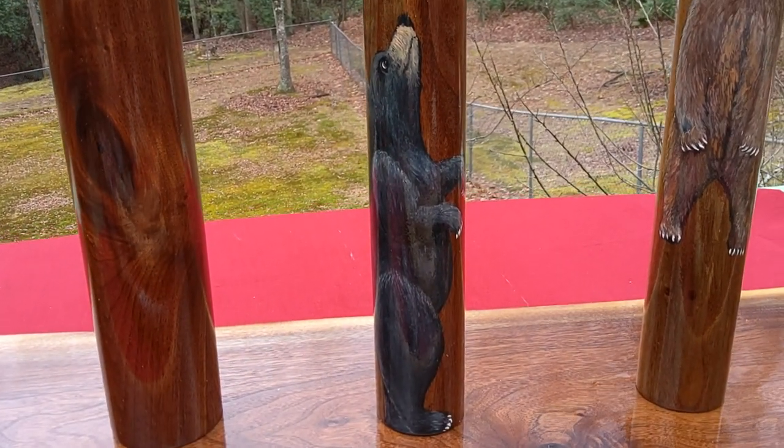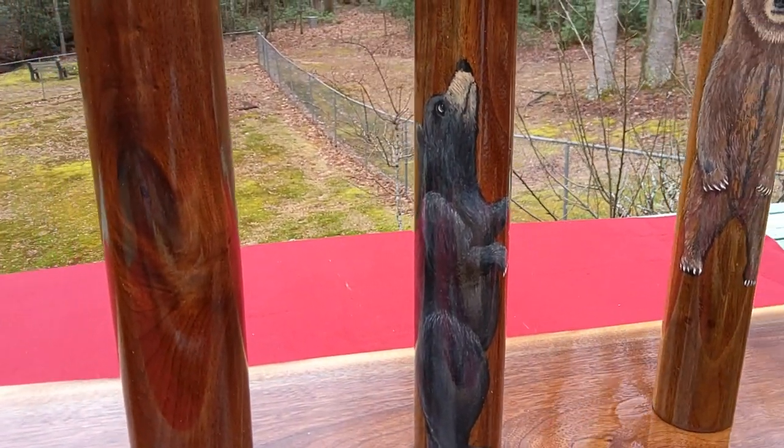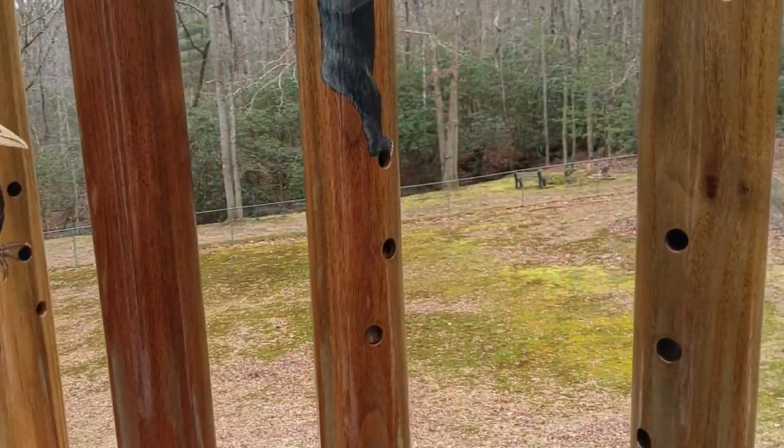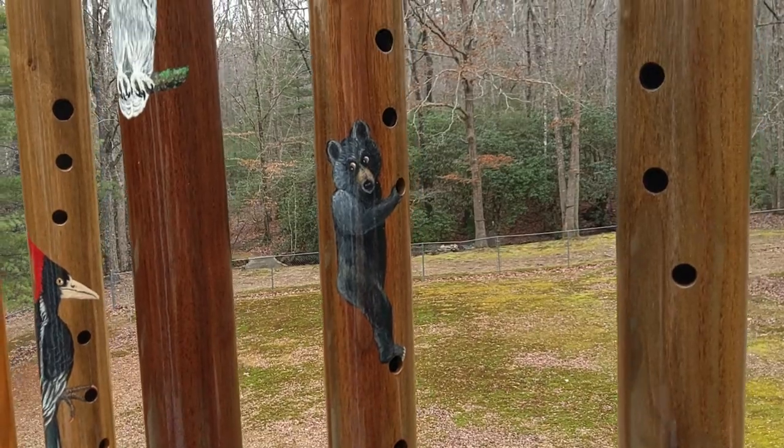Here's mama bear, staring up at our cubs climbing up the holes — very cute.